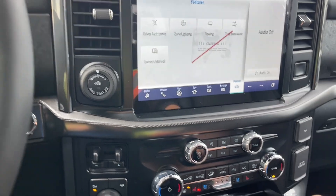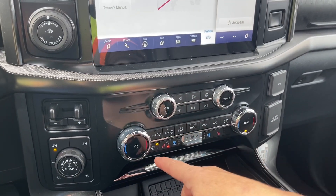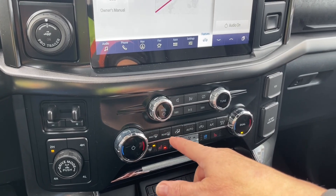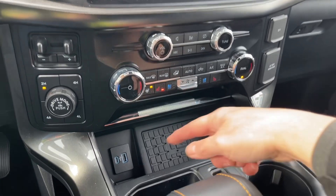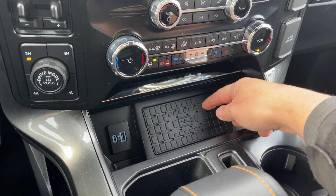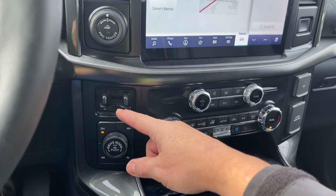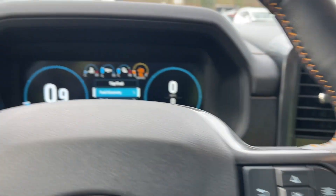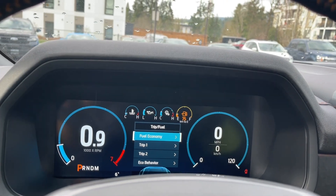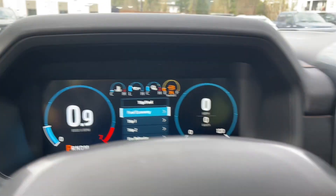Back in park, you have volume and tuner, dual climate control, dual heated and cooled seats, heated steering wheel, front and rear defrost, AC and max AC. Down below there's a USB-C, USB, and a wireless charging pad. You also have pro trailer backup, integrated trailer brake controller, and 4x4 locking differential — press it and it appears on the gear indicator; press again to disengage.